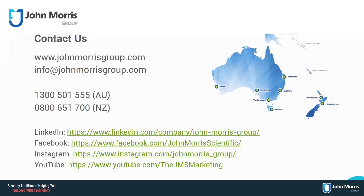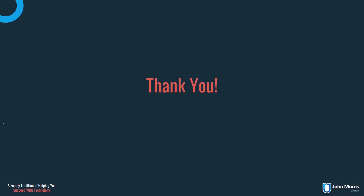Specific to pipettes, John Morris have been partners with Gilson for over 40 years now and have the technical knowledge, skills and resources to provide service, calibration and training to any common pipette user. Thank you very much for watching this video. I really appreciate your time. I hope to see you soon on our website or in upcoming videos. Bye.